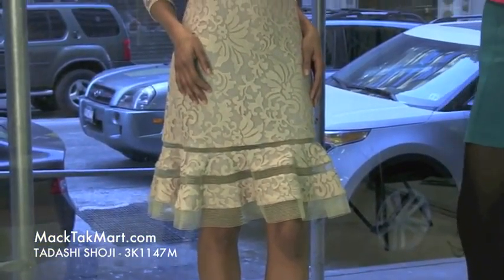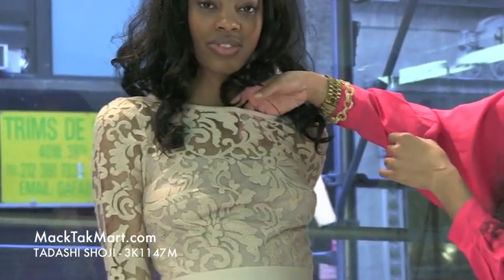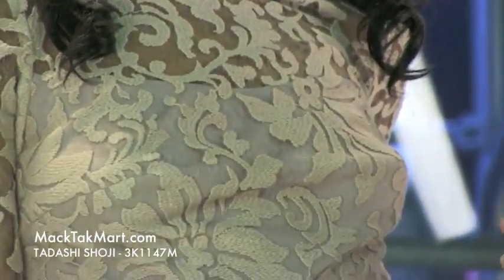This very gorgeous dress has a very high neck and a very cool sheer lace embroidery at the top. As you can see here, it's very see-through and transparent, showing a nice pop of skin.